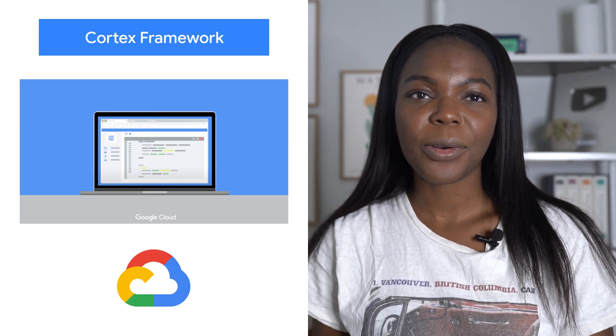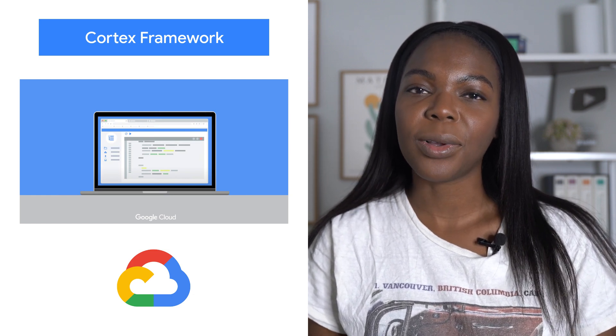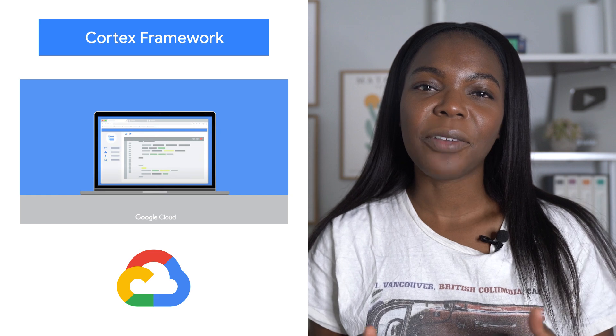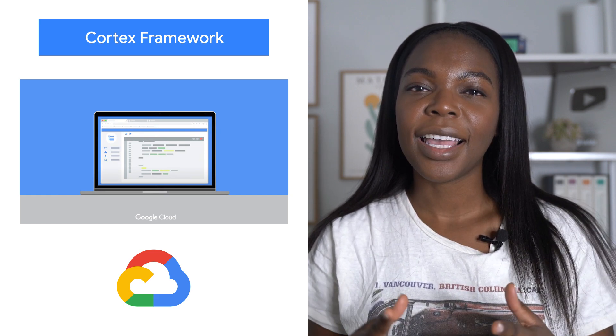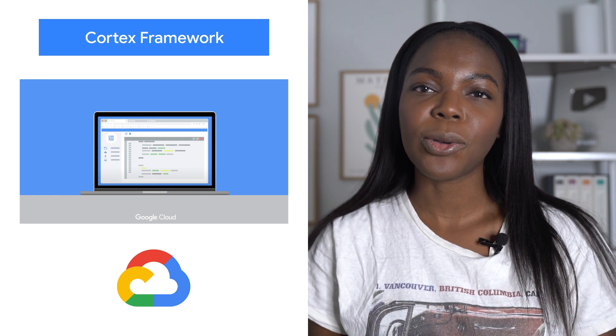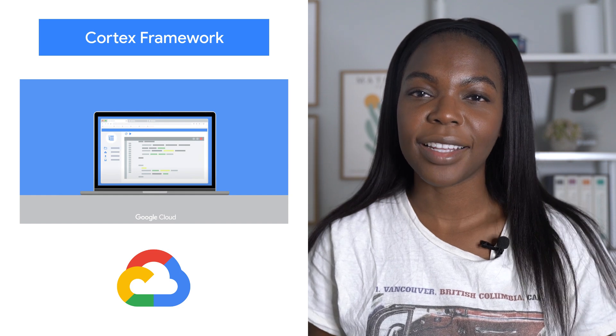Google Cloud Cortex Framework helps you kickstart Time to Value to get up and running quickly with Google Cloud. We're extending our available content to include predefined BigQuery data marts and Looker reporting templates focused on enabling faster time to insight for common order to cash and financial analytics.